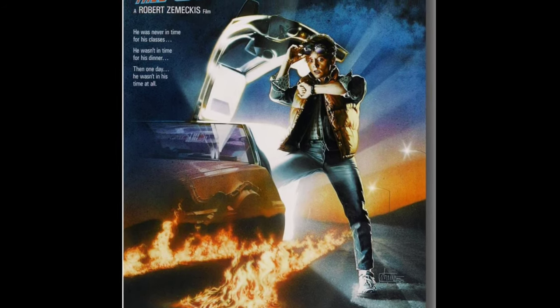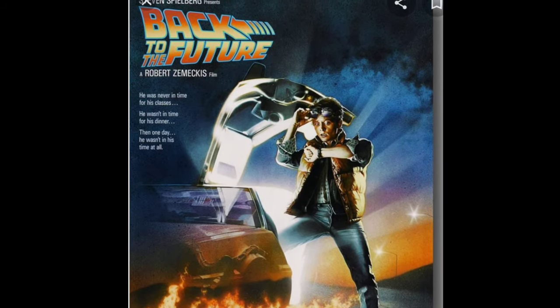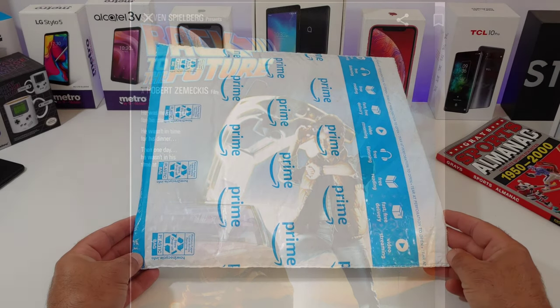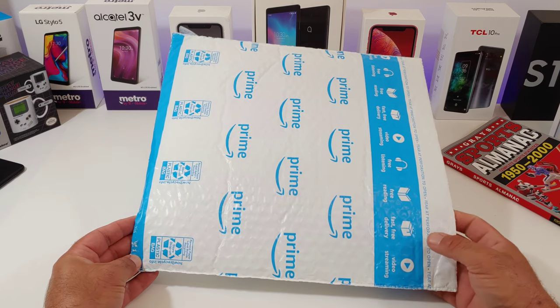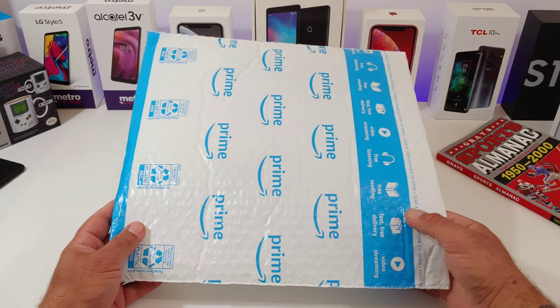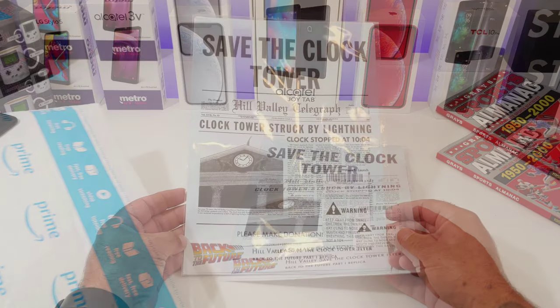If you're new to the channel, definitely consider subscribing and hitting that notification bell because I'm going to be sharing a lot of different stuff on this channel — phone unboxings, reviews, case reviews, movie replica props. But let's go ahead and take a look at the one I got here from Amazon. This is the Save the Clock Tower flyer.